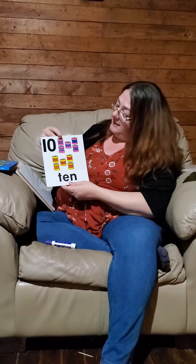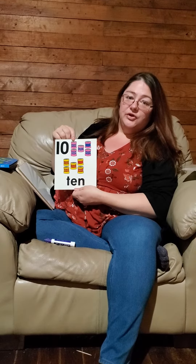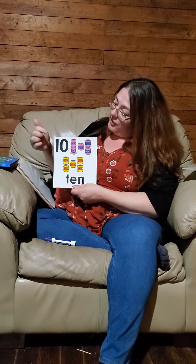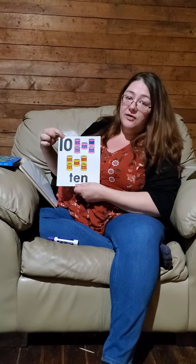The number that we are talking about right now is 10. Can everybody say 10? Good job. So when you see the numbers 1 and 0 together, that is usually 10. This is how the word 10 looks: T-E-N.